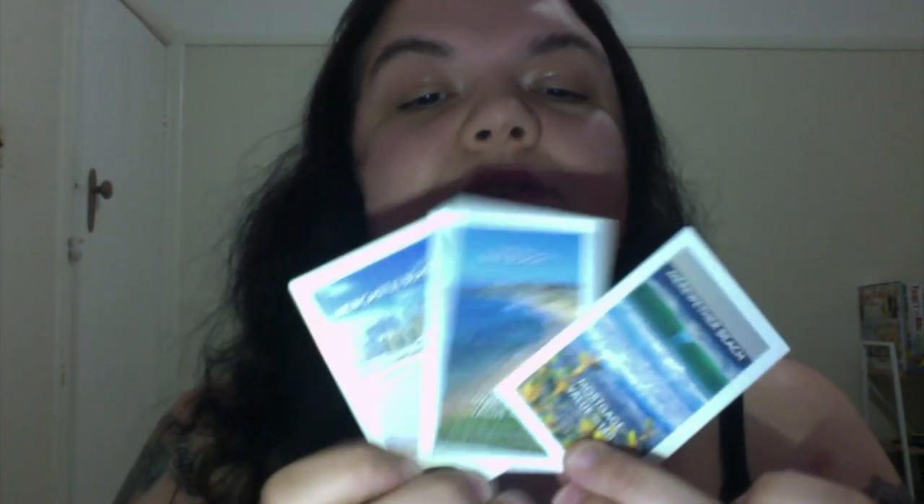Your yellow properties are all beaches — Newcastle Beach, Bar Beach, and Merewether Beach. There are really nice pictures on the back for these ones. Yellow is probably going to be my favourite ones to collect.